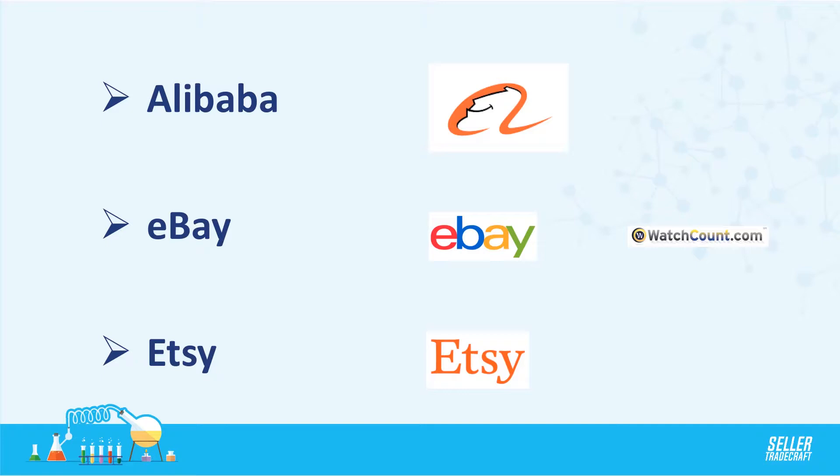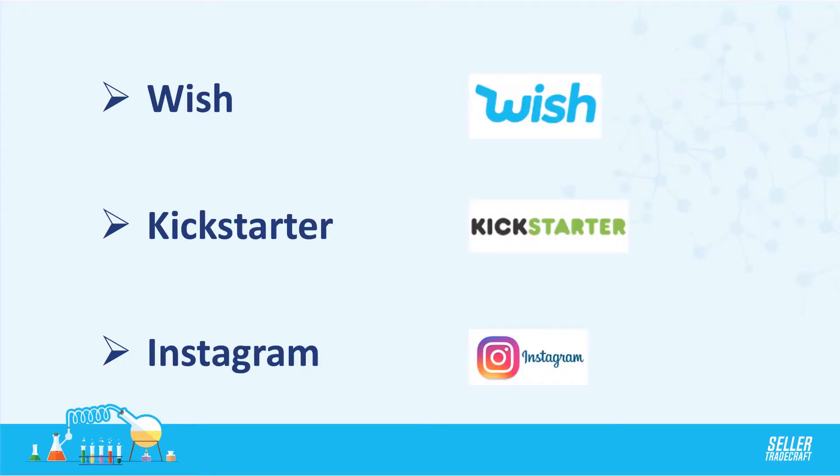There are also sites like Watch Count that help you estimate the demand on eBay and see what's trending. There's also Etsy, which is really cool because they have more unique, handcrafted products. There's also Wish.com — a drop shipping site where a lot of products sold directly from China using trade companies and e-packets are sold all around the world.